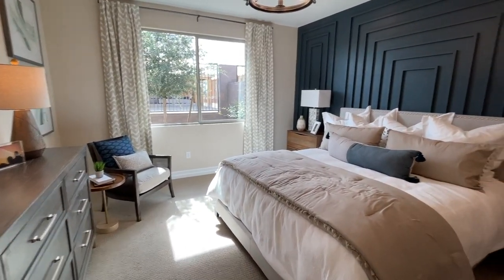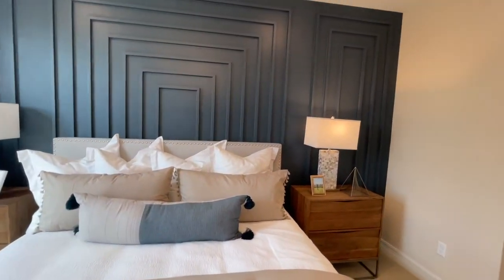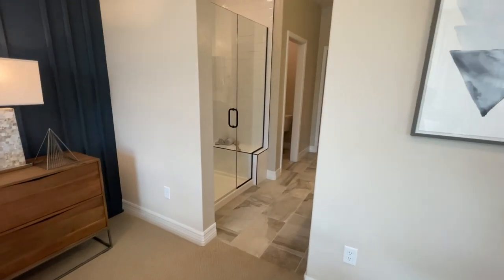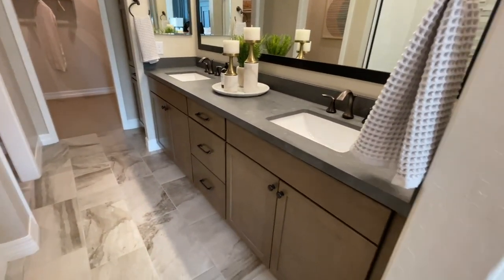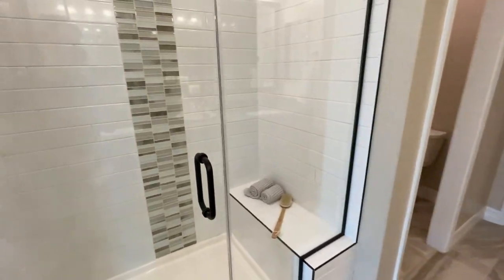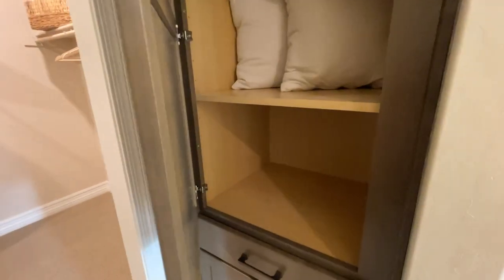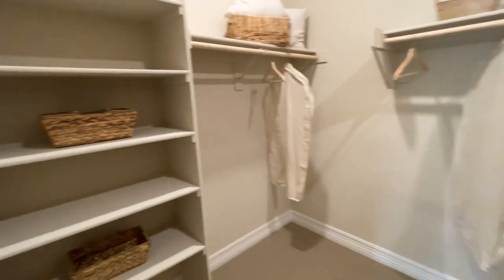Nice primary bedroom — I love the wall details they did, the color, the nice deep blue. The flooring is very nice, and there's a linen closet.